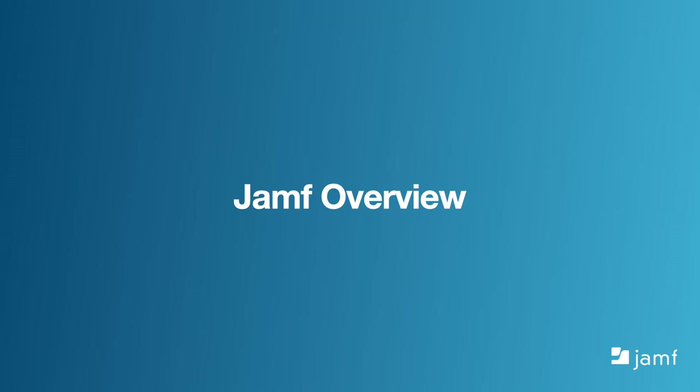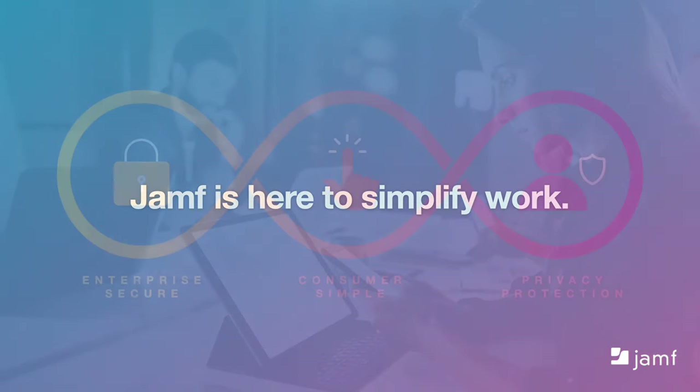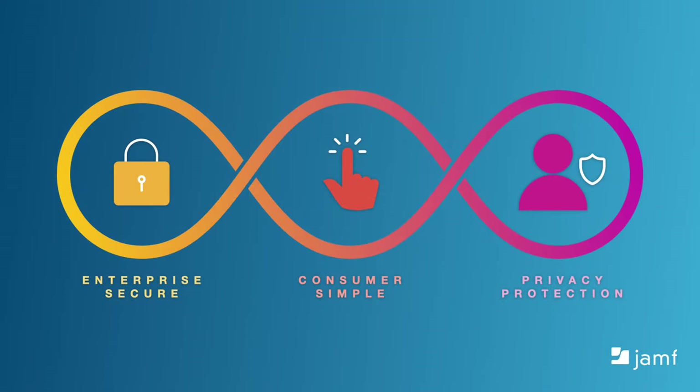Before we begin with the How to Prepare for Upgrade Season content, I want to give you a brief overview about who we are and what we do here at Jamf. Our purpose is to simplify work. We do this by creating enterprise secure solutions that are consumer simple and protect the privacy of your users.